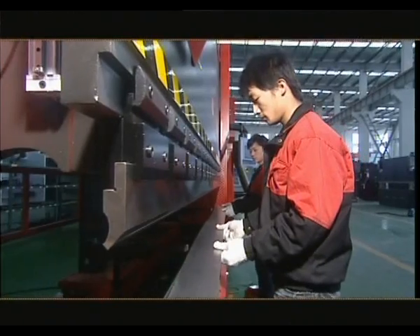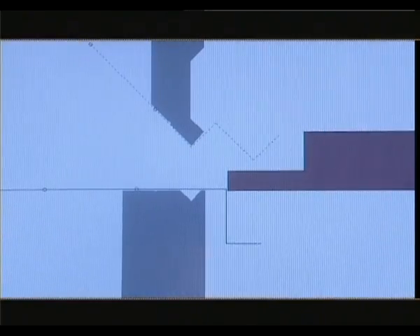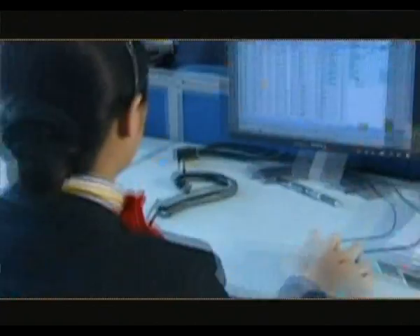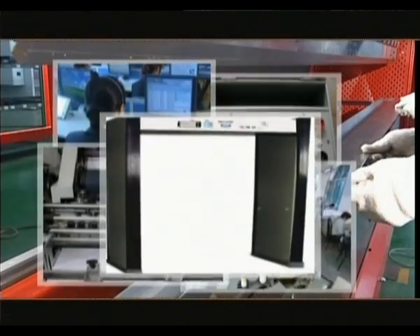The PR series of CNC press brake machines, high in efficiency and precision, are extensively applied to the manufacturing of switch gears, machinery and electronic products, appraising instruments, computers, textile machinery, office facilities, and security doors.